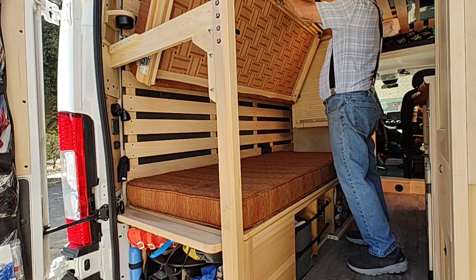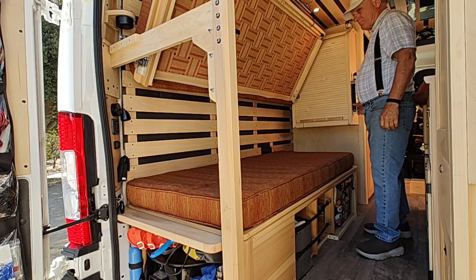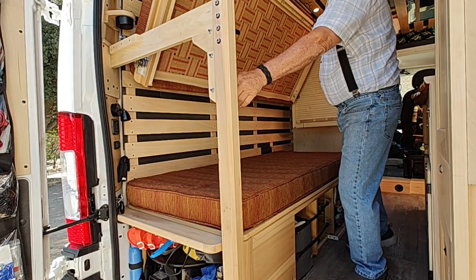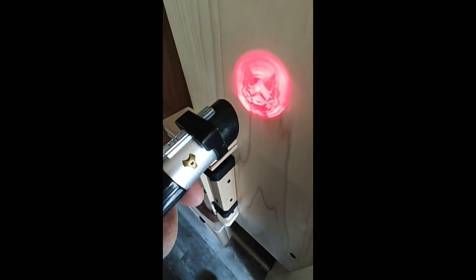One of those little pop-up brackets that supports the front of the bunk needed a housing and a place to be mounted, so I dressed it up to look like a lightsaber holder — just for a little Star Wars fun.